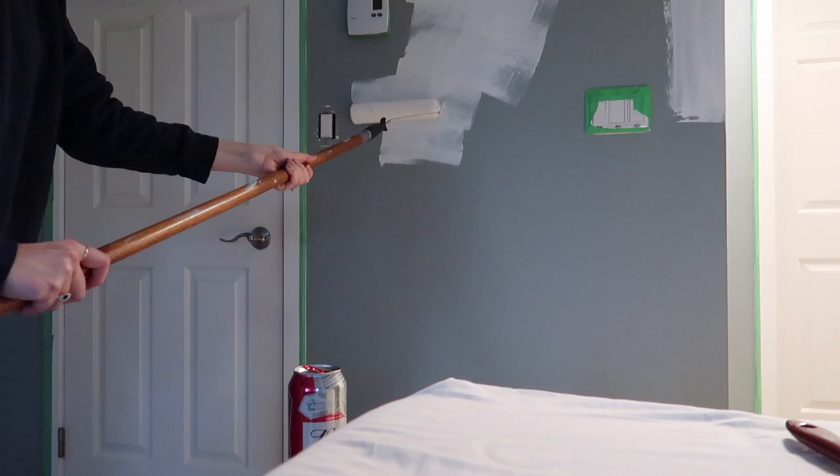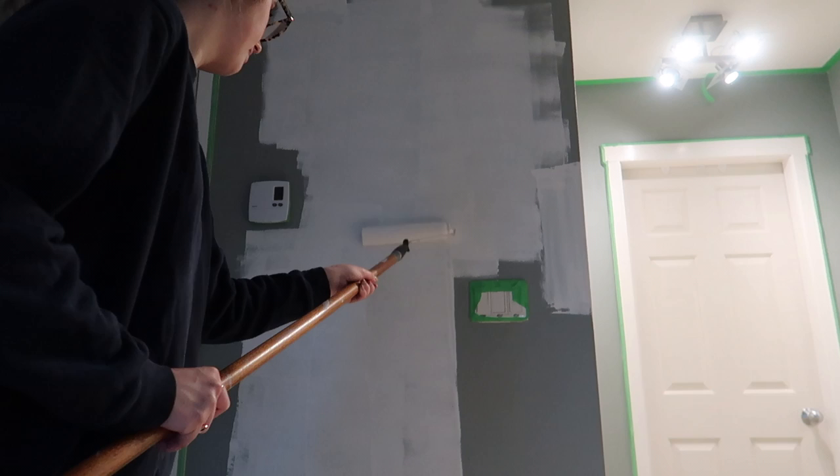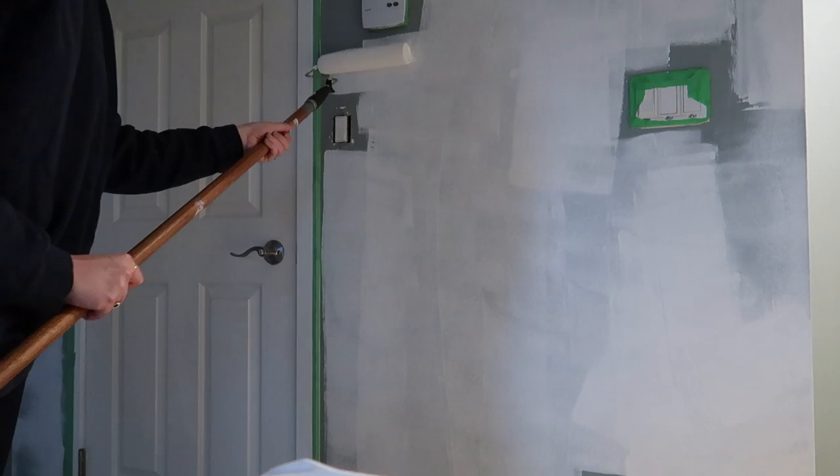Then it was time to prime the walls. We ended up priming the whole day. We also decided to prime the entryway downstairs because it was a weird peachy beige color. Since the primer was already open and we had so much of it, we decided to do all the priming in one go, then focus on painting to get both projects done. We didn't end up painting until the next day.